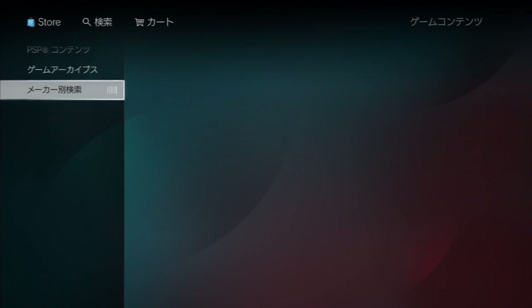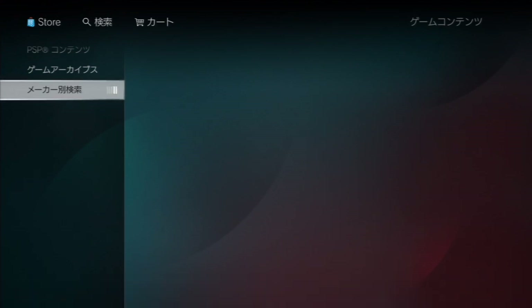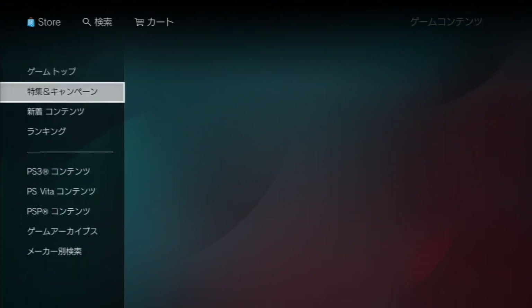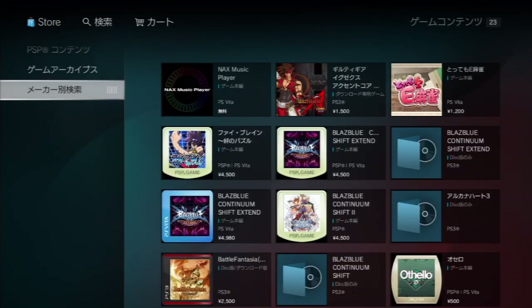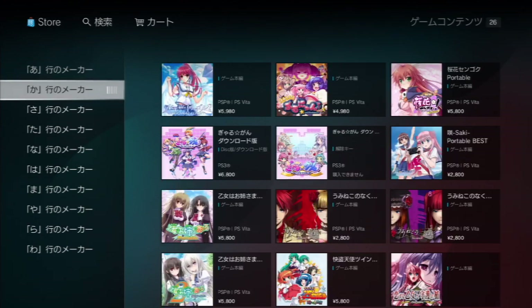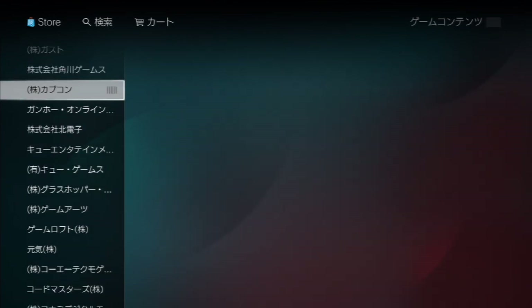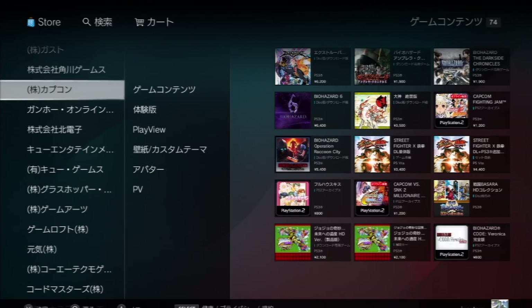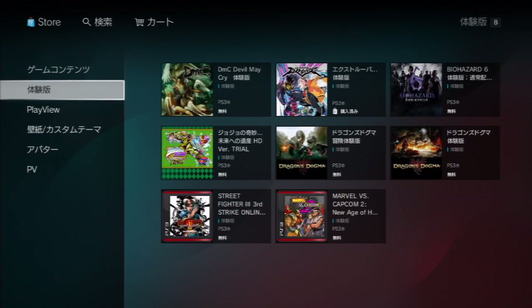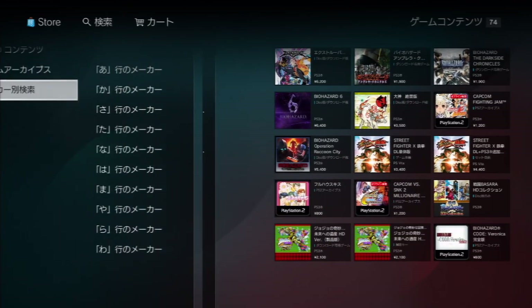Last but not least in the game section is sorting by game company. So if you want to find titles made by Capcom — once it loads — it gives you an alphabetical list. So if I go to 'CA' for Capcom it brings out a list of all the developers. Here's Capcom, and here are all Capcom's games. You can sort them by demos, PlayView guides, avatars, and custom themes. It's helpful if you know the company, but you do need to know the Japanese alphabet, which might not apply to most of you.